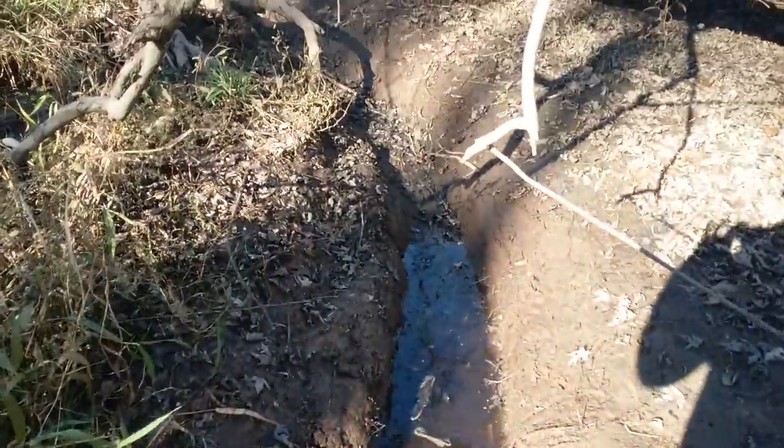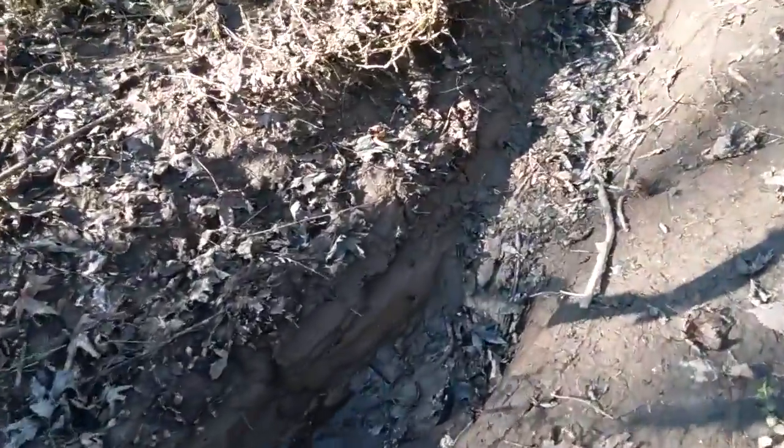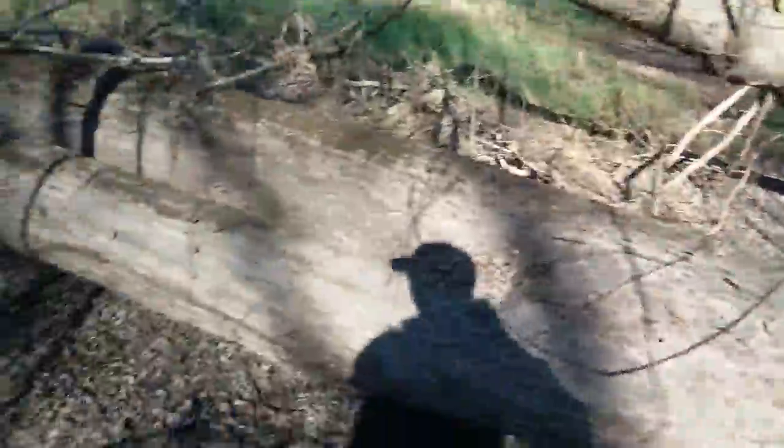Yeah, this looks like a really damn good spot. Look at that — it's not too deep but you could get the set made. The trap only has to be halfway underwater. Could even put a foothold here, possibly, if it's deep enough to drown them out there. That otter might be using it too, so I'll definitely get a set made there.